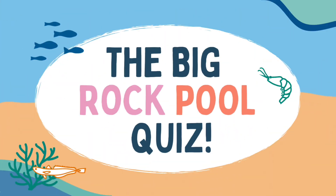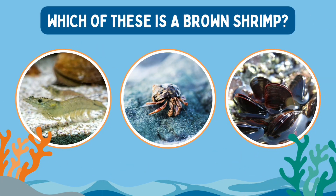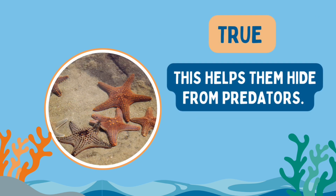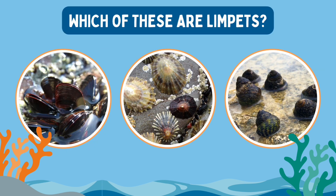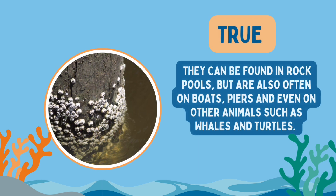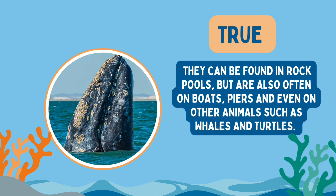Let's test our knowledge — it's time for the big rock pool quiz! Which of these is a brown shrimp? It's this one. True or false: starfish can change colour to match their environment? It's true — this helps them hide from predators. Which of these are limpets? It's this one. True or false: barnacles have been on earth for over 500 million years? It's true. They can be found in rock pools but are also often on boats, piers and even on other animals such as whales and turtles.